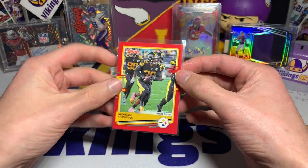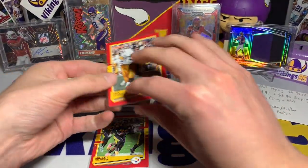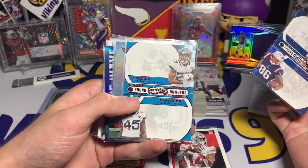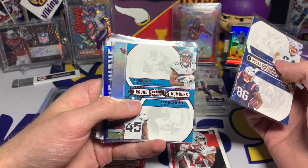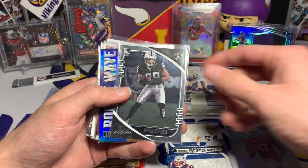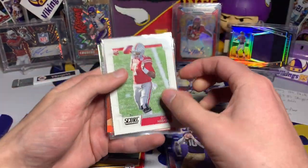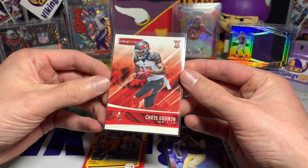First hit looks like a Minka Fitzpatrick press proof — looking for the variation on the back. I don't think that one is. Jack Lambert red press proof. We have a KJ Hill rookie, a Devin Asiasi, and Dalton Kean round numbers rookie. CJ Henderson, Kay'Ron Adams on rookie numbers red foil. We got a Hakeem Butler from 2019 Prestige extra points, Brian Edwards, a little Devin Duvernay rookie wave action, Jacob Eason, Dwayne Haskins — and we got a Chris Godwin rookie card, that's not too bad.